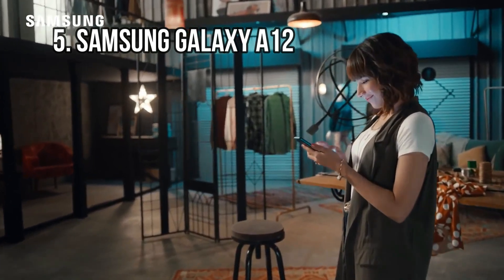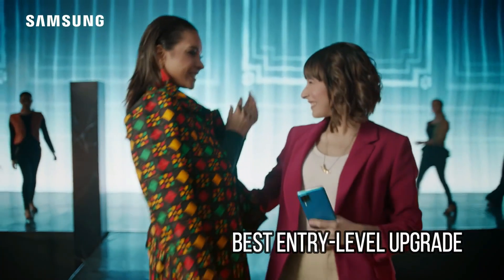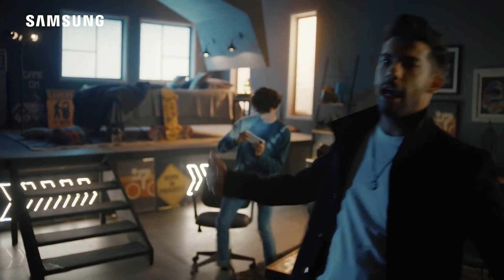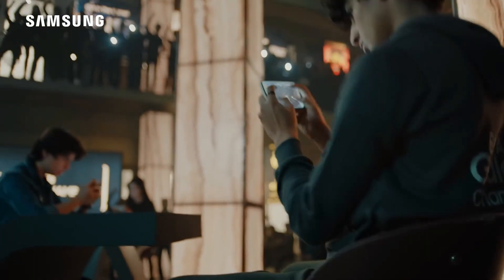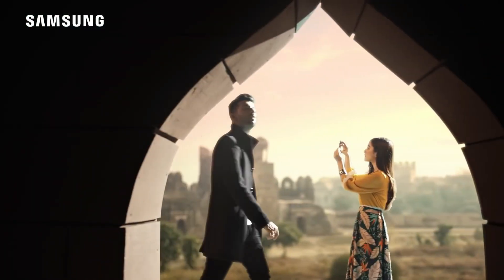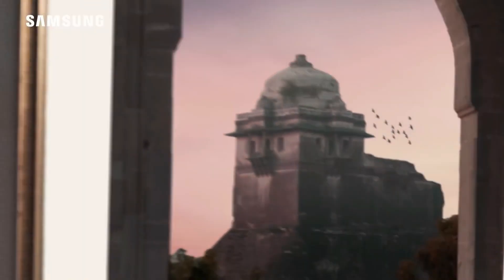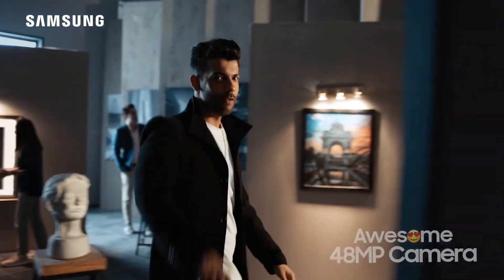At number 5: Samsung Galaxy A12 – Best Entry-Level Upgrade. If the Galaxy A03s is the best starter phone, then the Galaxy A12 is a slightly better version of that. The A12 nails everything as a cheap Samsung phone, giving you more than just a bare-bones experience. It sports an understated design with a 6.5-inch TFT Infinity V display, along with a durable build and a fingerprint scanner on the side.